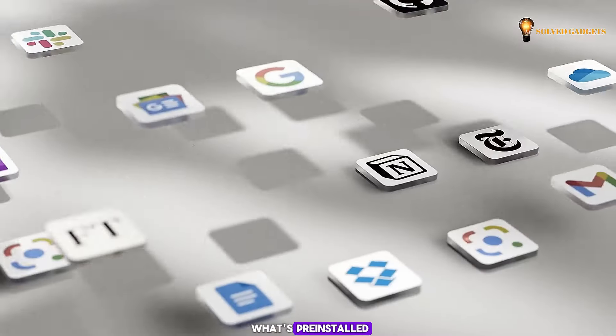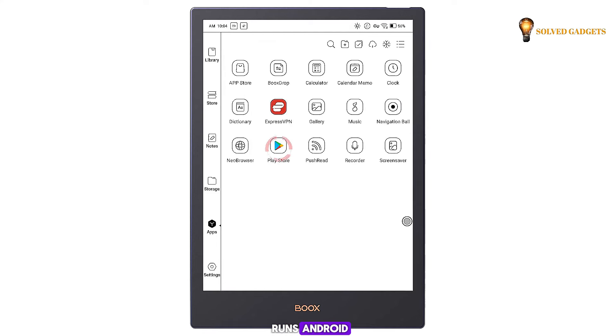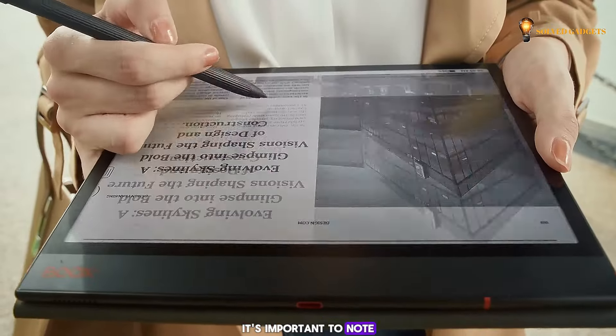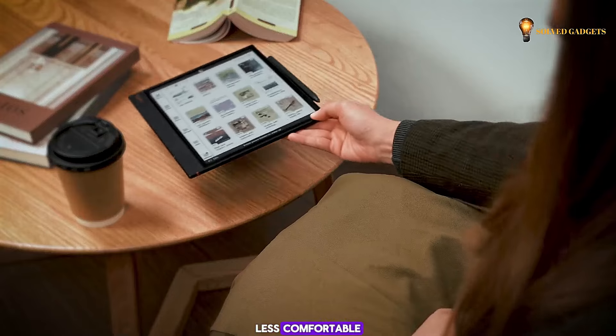Need an app beyond what's pre-installed? No problem! The Note Air 3 runs Android and grants access to the Google Play Store, giving you ultimate app flexibility. It's worth noting that the Note Air 3 is a bit on the heavy side, weighing nearly a pound, which can make extended reading sessions less comfortable.